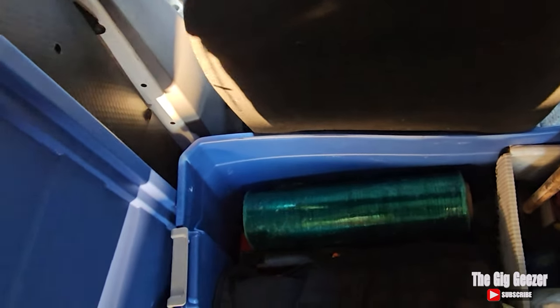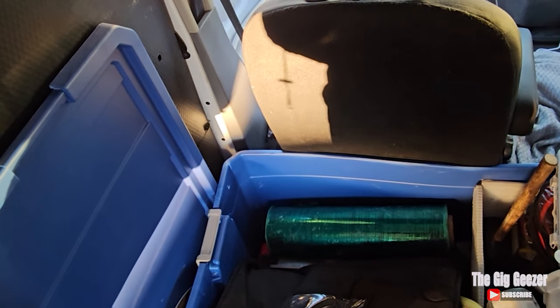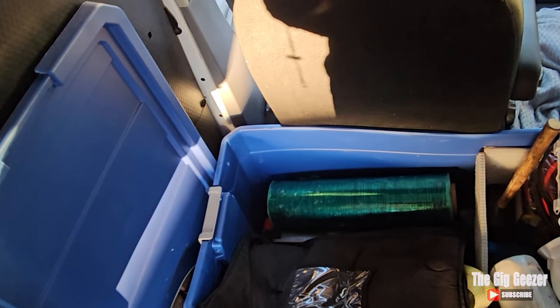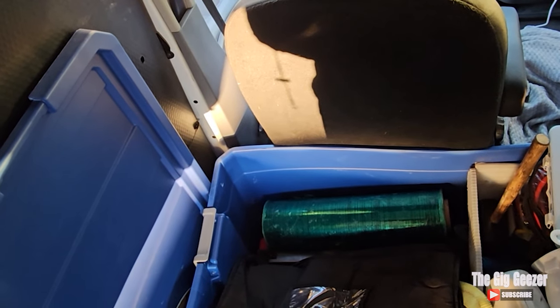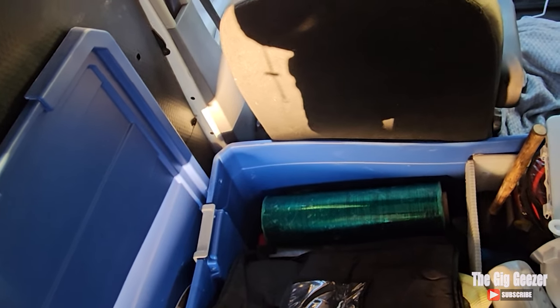The shrink wrap is something I carry in case I'm dealing with furniture-moving opportunities, but also as a backup to poor workmanship when places do a bad job wrapping their pallets. I haven't had to use it on pallets yet, but I have used it for furniture delivery opportunities in the past.